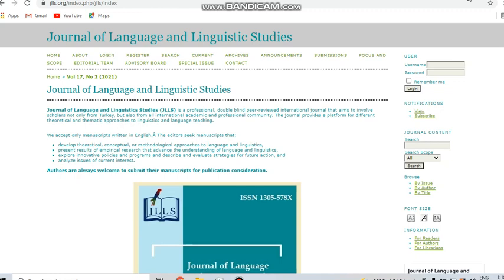Hello all. Today in this video I am going to discuss about some fast-publishing journals that are indexed in Scopus, UGC, ESCI, and also SSCI. The links for these journals are given in my description box, so you can check them there.